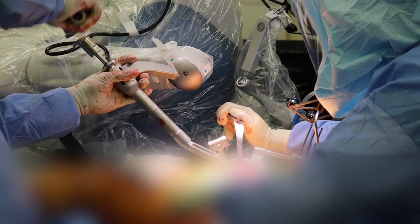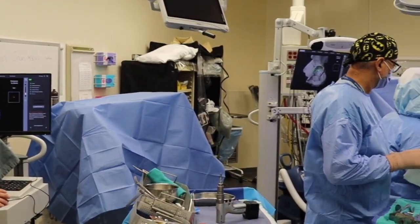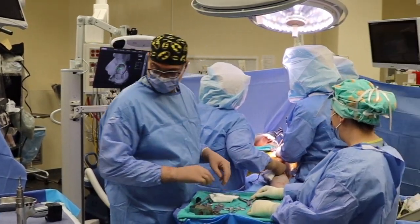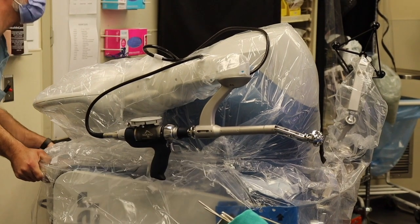Some of the biggest problems with hip replacements in North America are dislocations, and we find that most of those situations are the result of components not put in quite the right position. Being able to put the components in the right position decreases the failure rate of hip replacement surgery. What it does is it allows Windsor Regional Hospital to provide the best up-to-date care to our patient population.